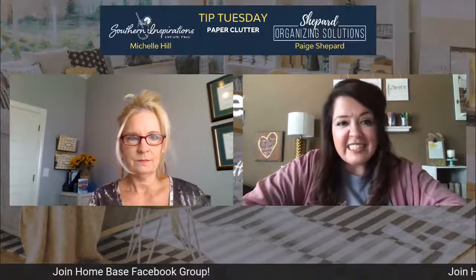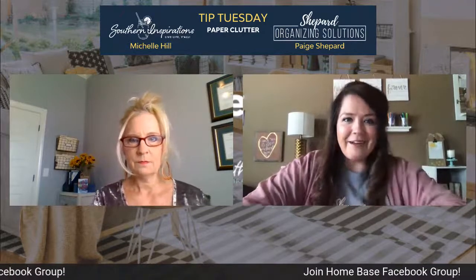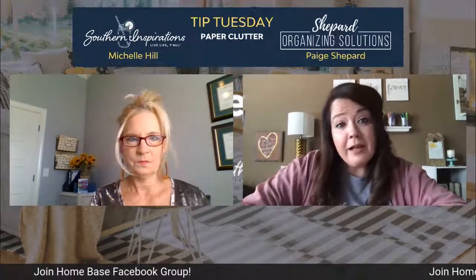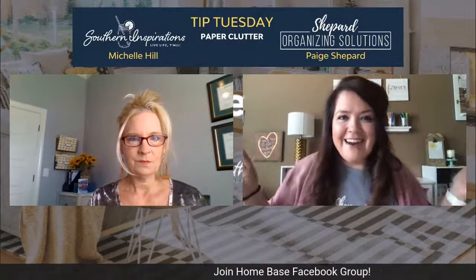Everyone's filing systems look different. If you are disposing of papers with personal information, make sure you do that safely, either by shredding or whatever you see fit. You don't want your private information out anywhere for anyone to pick up. And if you start this process and it's just too much, call me — I want to help.